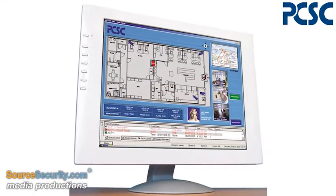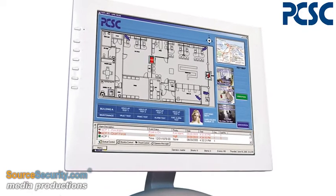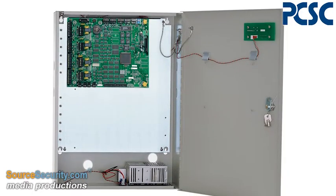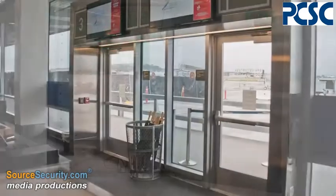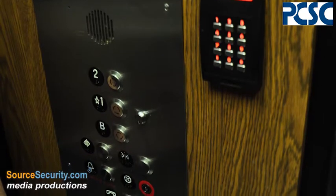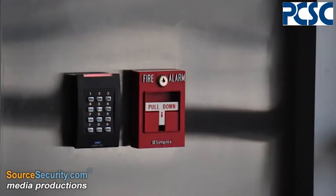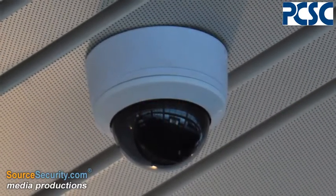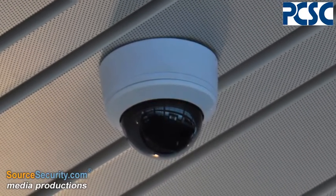PCSC's enterprise-level access control software, Link Plus, and line of IQ series access control panels are in use throughout LGB's facilities, managing doors, gates, passenger gates, elevators, and more. HID Global keypads along with small dome cameras are some of the visible hardware seen by the public throughout the terminal's concourses.